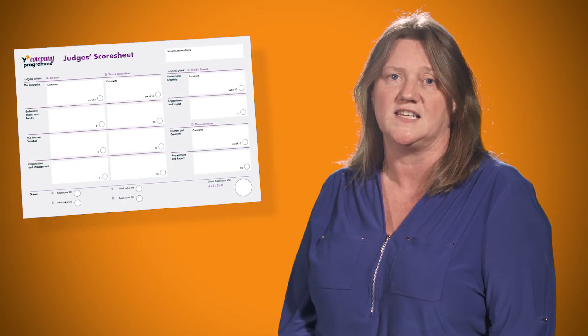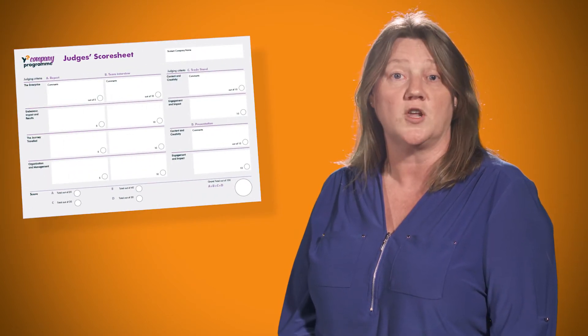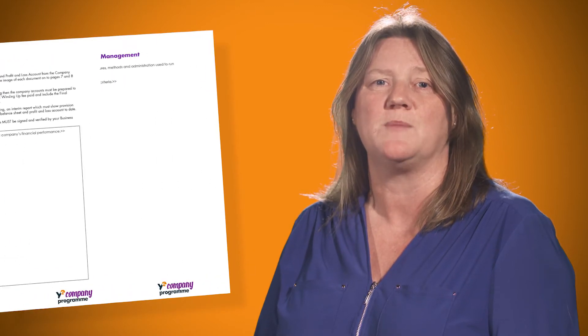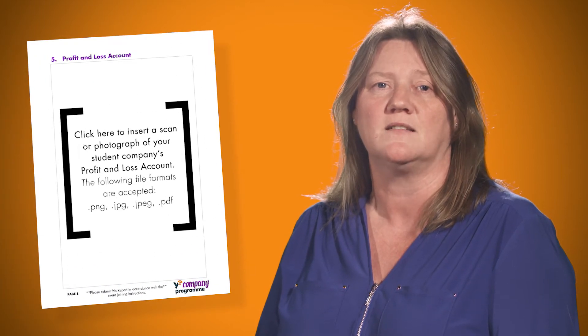Before getting started on the report, make sure you read through the Company of the Year competition and judging criteria. These documents will ensure that you understand what the judges will be looking for in the report and will help your company have a chance to grab that space in the final. In addition, you must use the template format that has been provided by Young Enterprise. You can find this on the Young Enterprise Grampian website. I will highlight some of the key points later in this video as I go through the report template.